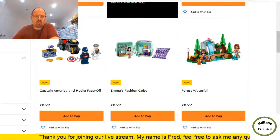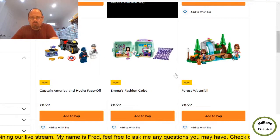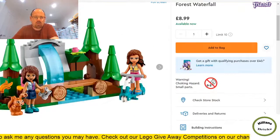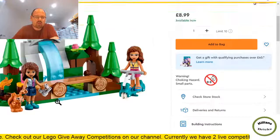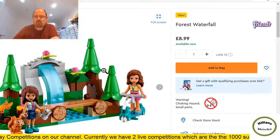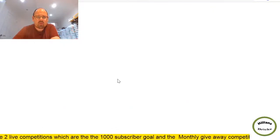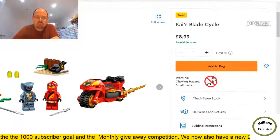Some of the cube sets are not interesting to me. The Forest Waterfall — opening it in a different tab — has 93 pieces and I'm not sure the mini dolls will sell. There's an animal that might do well but it's a bit pricey for 93 pieces. Next one I quite like the look of — it's a cheap set.